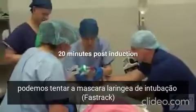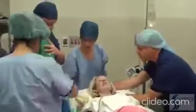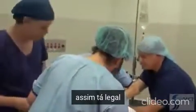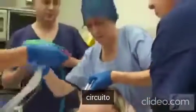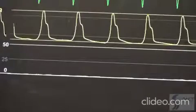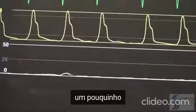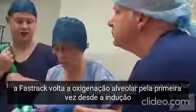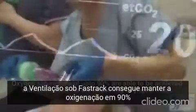Can we try the intubating laryngeal mask and try to intubate through that? We've got CO2 this time. There's a little bit. Got some CO2 — we've got CO2. Sats are coming up — 70%, heading up to 80 now.